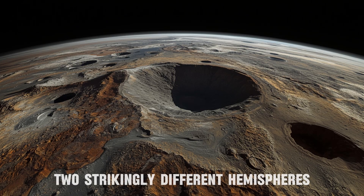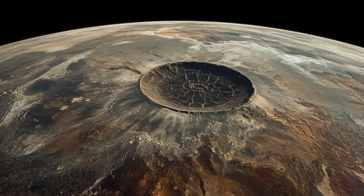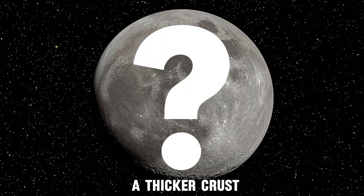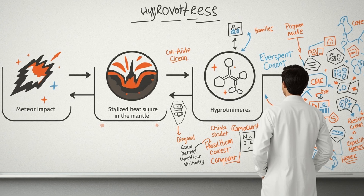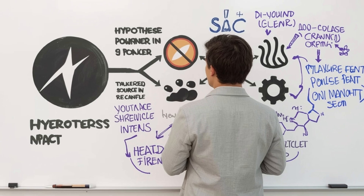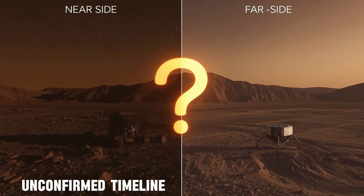Remote sensing did reveal that the two hemispheres look strikingly different. The near side is dominated by broad volcanic plains called Maria, where ancient lava flows spread across impact basins. The far side has a much thicker crust and far fewer Maria. Did the far side cool faster and shut down volcanism earlier? Or did the asymmetry reflect differences in impact history, mantle heat, or chemical composition? Without rock samples, scientists could only frame hypotheses, with no way to confirm whether far side events matched the volcanic timeline established on the near side.